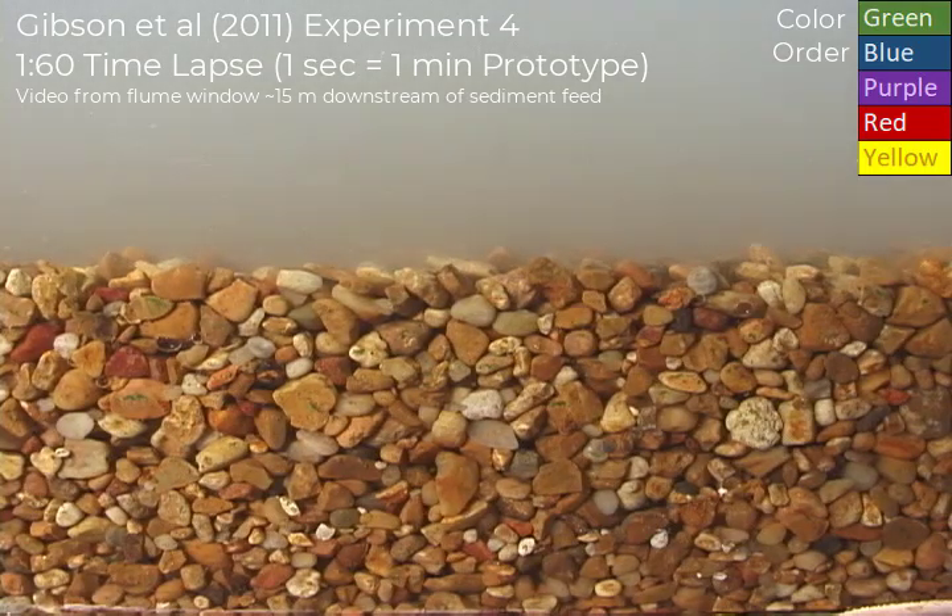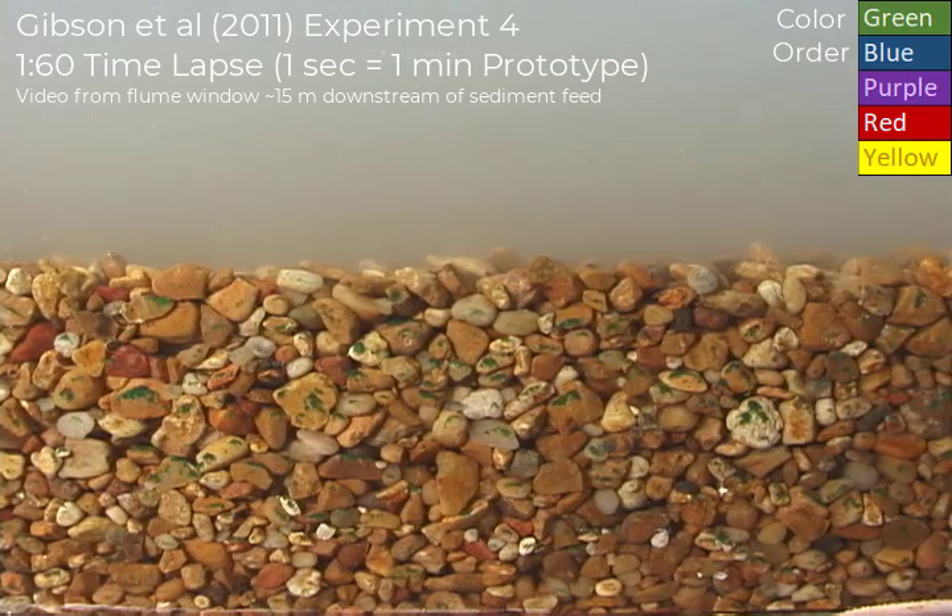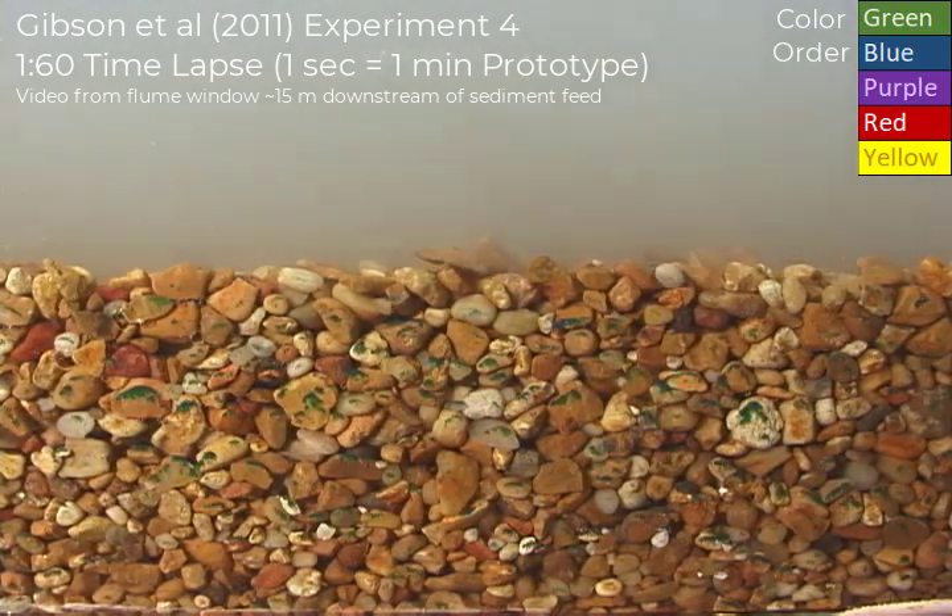This is a time-lapse video from an experiment that I did with David Abraham and Ronnie Heath a number of years ago. This is a fine infiltration experiment from the 2011 paper in Water Resources Research, experiment number four.